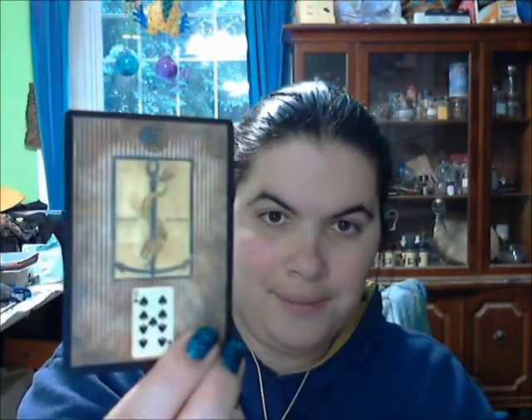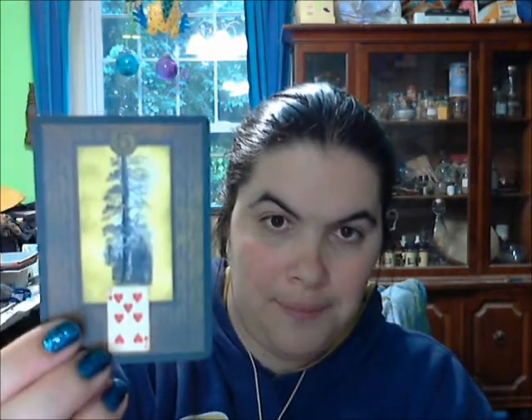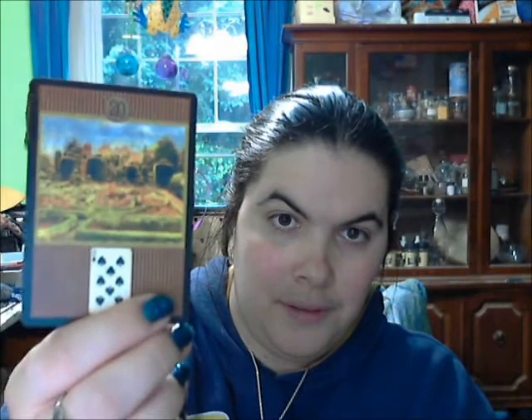The Anchor, the Stork, the Letter, the House, the Tree, the Cross, the Lily, the Garden, the Tower, the Rider, and the Sun.